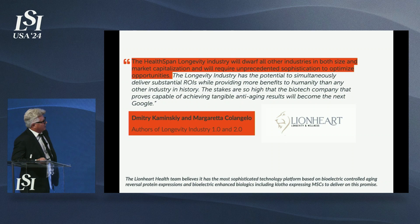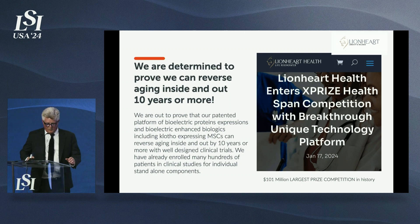Health span and longevity will dwarf all other industries in both size and market capitalization, requiring unprecedented sophistication to optimize opportunities. The longevity industry has the potential to simultaneously deliver substantial returns on investment while providing more benefits to humanity than any other industry in history. The biotech company that proves capable of achieving tangible anti-aging results will become the next Google. We have officially entered the $101 million competition for health span extension.